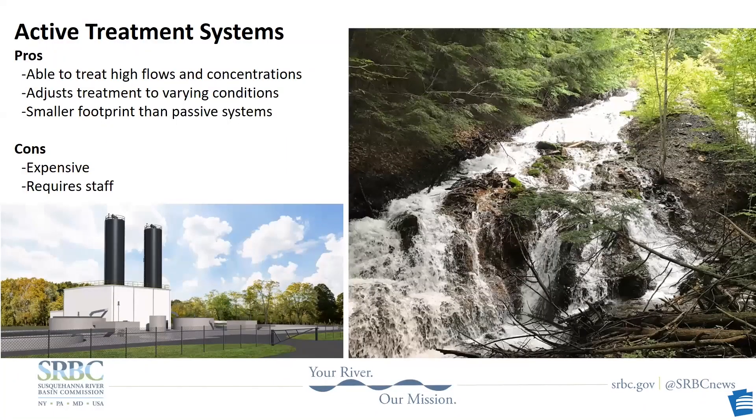Active treatment plants are able to treat higher flows and high concentrations of metals, and they do so with a relatively small footprint. The downside of chemical treatment is the cost — it's expensive to build, you have the annual cost of purchasing chemicals, and you have to pay staff to operate it. That said, there are many discharges in Pennsylvania that could never be treated passively because the metal concentrations are too high and the volumes of water would overwhelm a passive system.